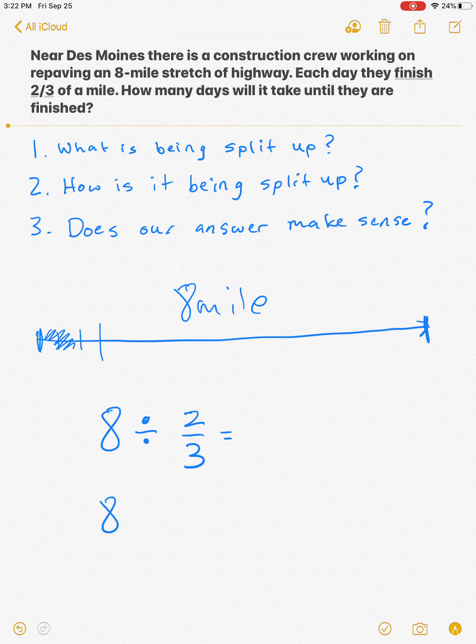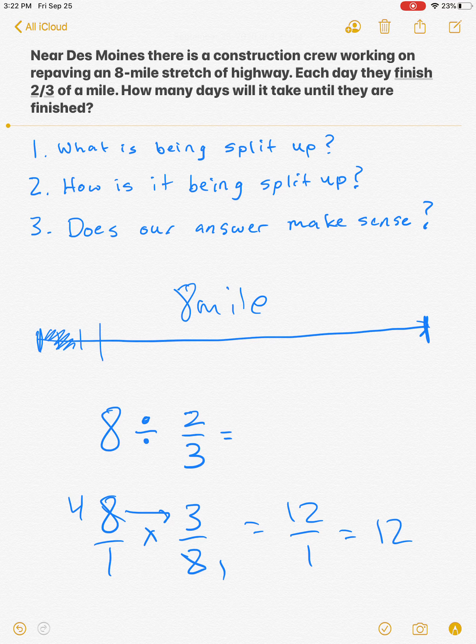So we're going to solve this. We'll get eight over one, and I'm going to KFC — flip two thirds to get three over two. I can cross-cancel and multiply across. I get 12 over one, which is equal to 12 days. Does our answer make sense? Does it make sense that if they finished two thirds of a mile every day, in 12 days they could be done with eight miles? Yeah, that seems reasonable.